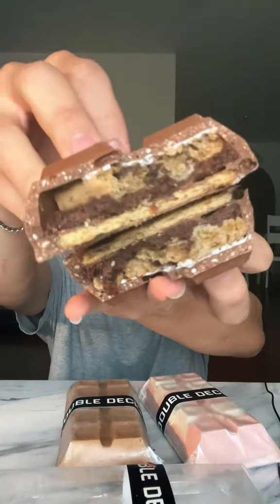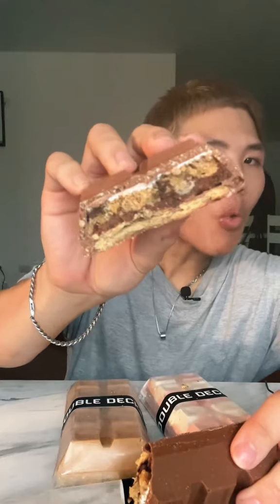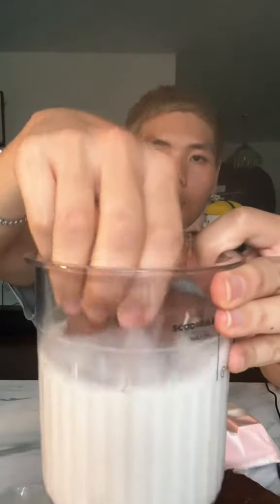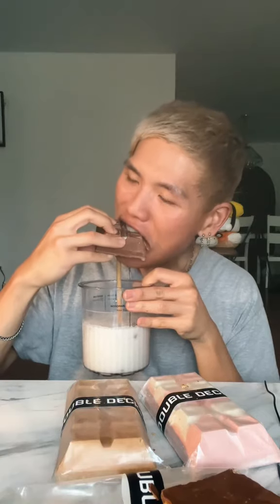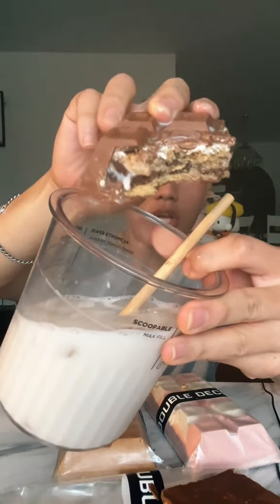I like the filling inside. Chocolate chip cookie and brownie combination. I like this. I give this a 7 out of 10.